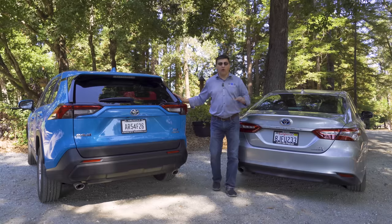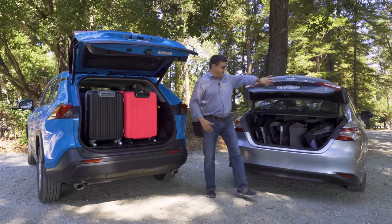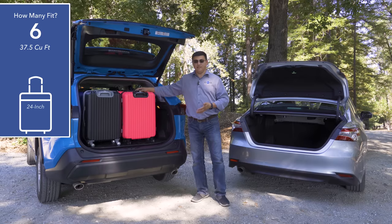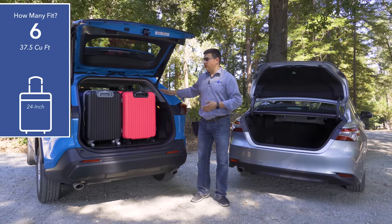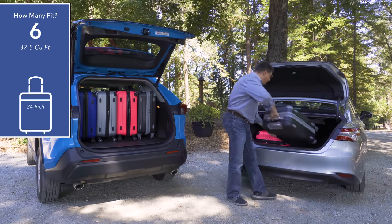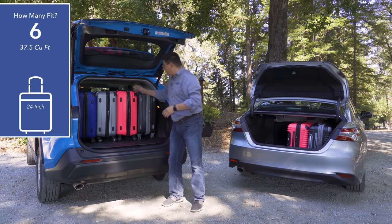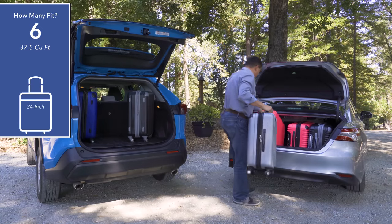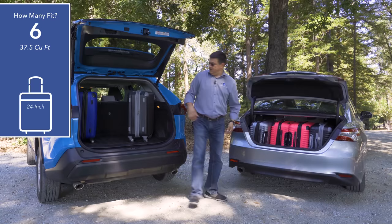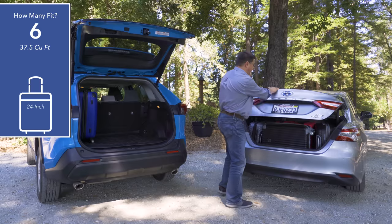One major reason to choose a RAV4 over a family sedan is cargo capacity. Behind its powered hatch — which opens and closes automatically, unlike the Camry's manual trunk — we can fit six 24-inch roller bags with the cargo floor in the up position, leaving even more room if lowered. Moving those bags to the Camry, because of the trunk's overall shape the bags don't go as far back. We can fit four carefully, and squeeze in a fifth, barely closing the trunk.